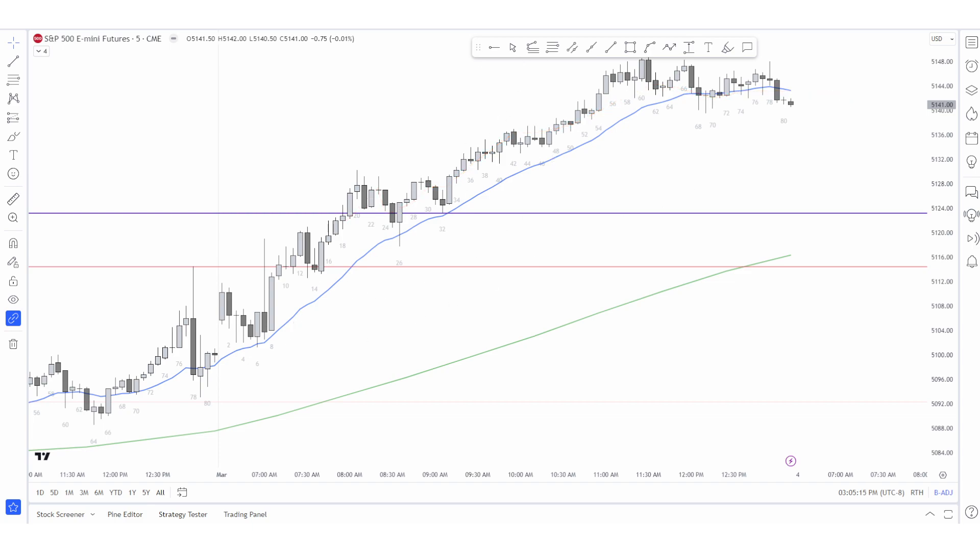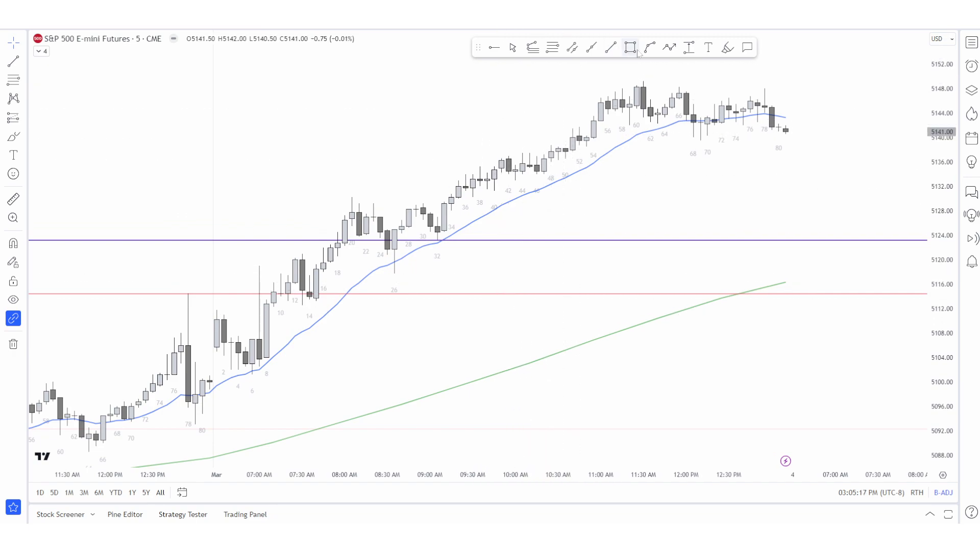In a small pullback bull trend we do count legs, but our expectations are a little different. Here we have three legs in a range and it sold off — these are lower highs. Here we have leg one, leg two, leg three, but then this is a range and it breaks out again: leg one, pullback, and then it gets kind of parabolic. Here's three pushes up, micro three pushes up.